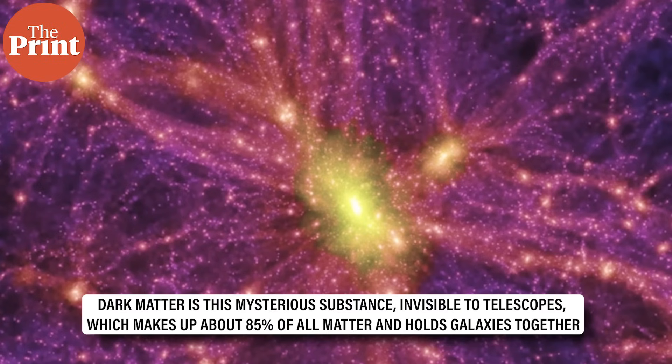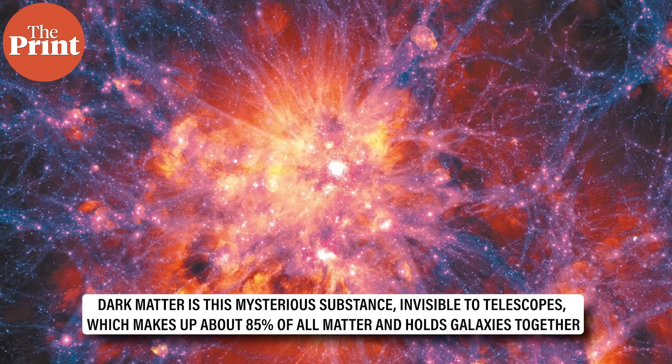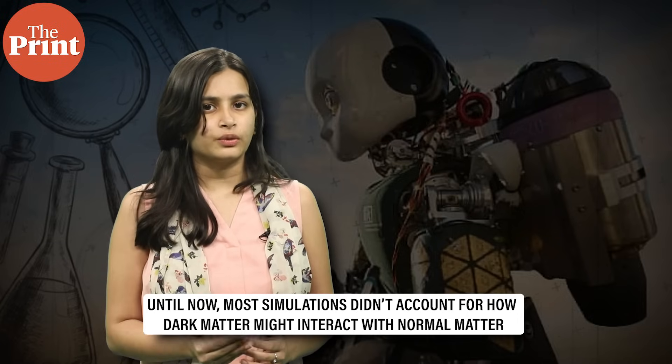Three papers in the Astrophysical Journal describe the findings. Dark matter is this mysterious substance which is invisible to telescopes but makes up about 85% of all matter and holds our galaxies together. The project is called COSMIC, and it lets scientists test new ideas about how dark matter behaves by simulating galaxies under different physical laws. Until now, most simulations of galaxies did not account for how dark matter might interact with normal matter. COSMIC changes that.